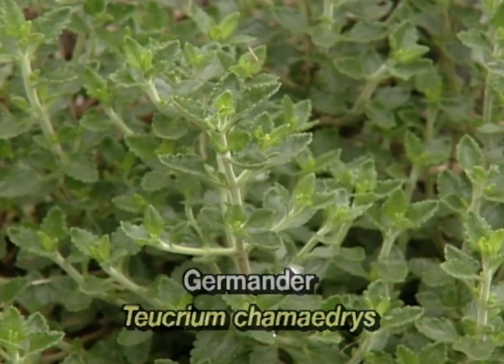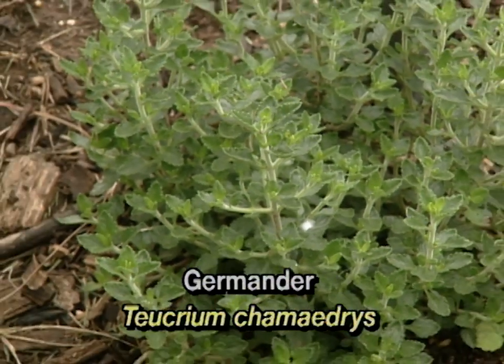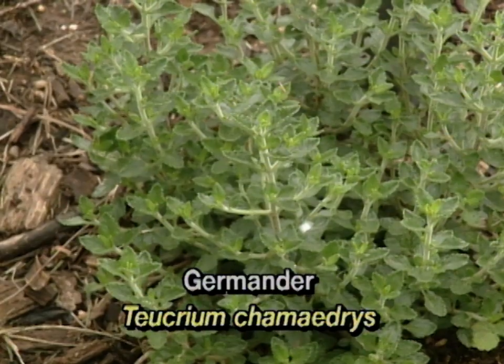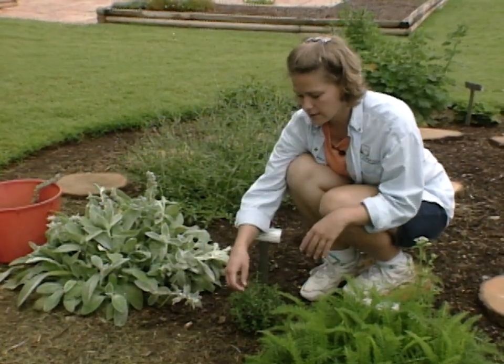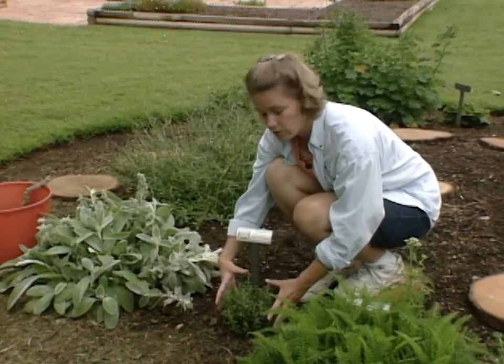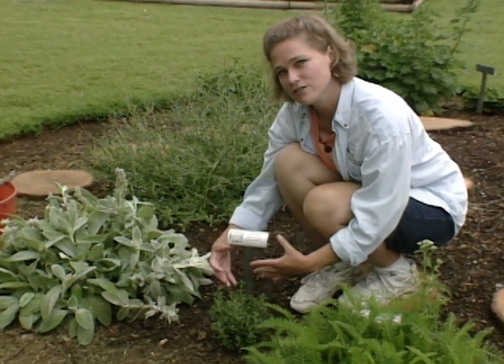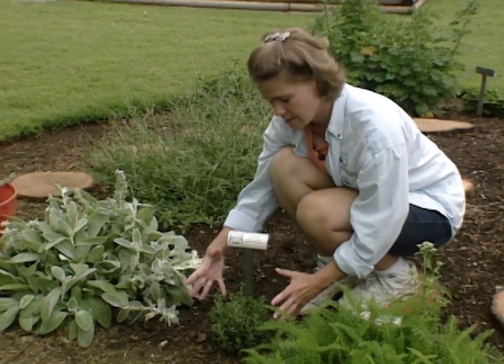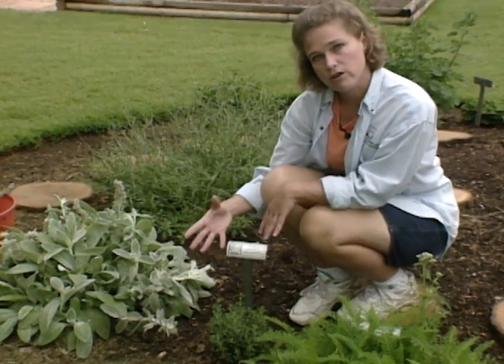This is actually my favorite plant out here in the medicinal herb garden — this is germander. The useful part of this plant is the leaf. These have been used traditionally, steeped in a tea, to treat gout and rheumatism, but actually the great use for this plant is as an ornamental.